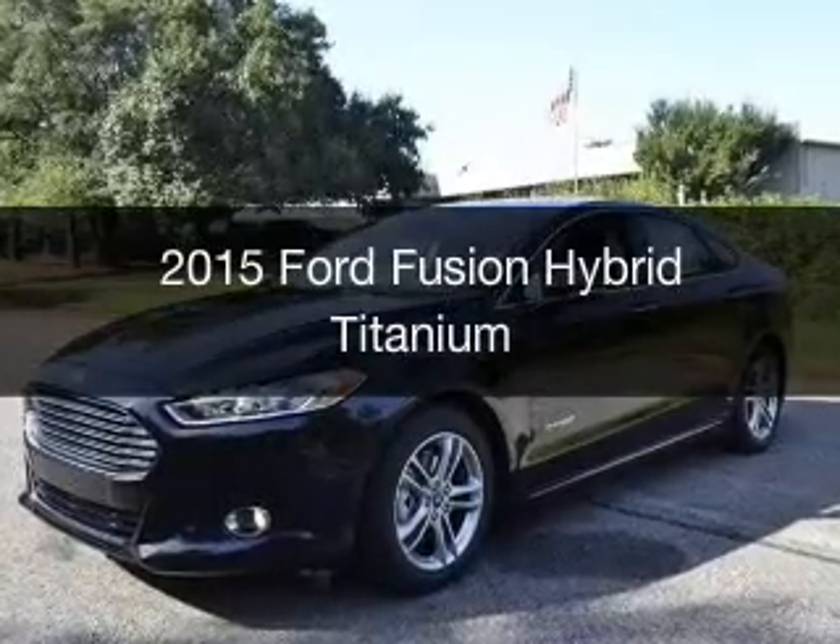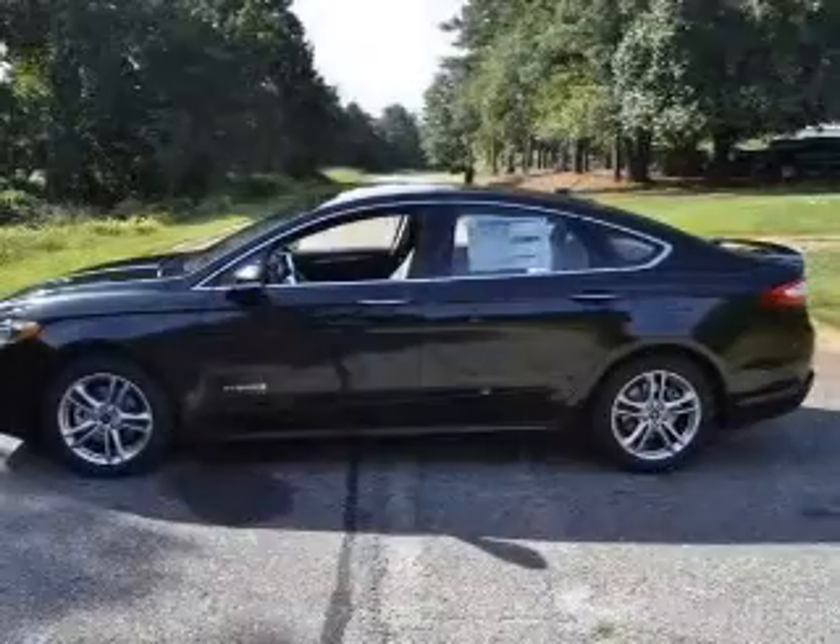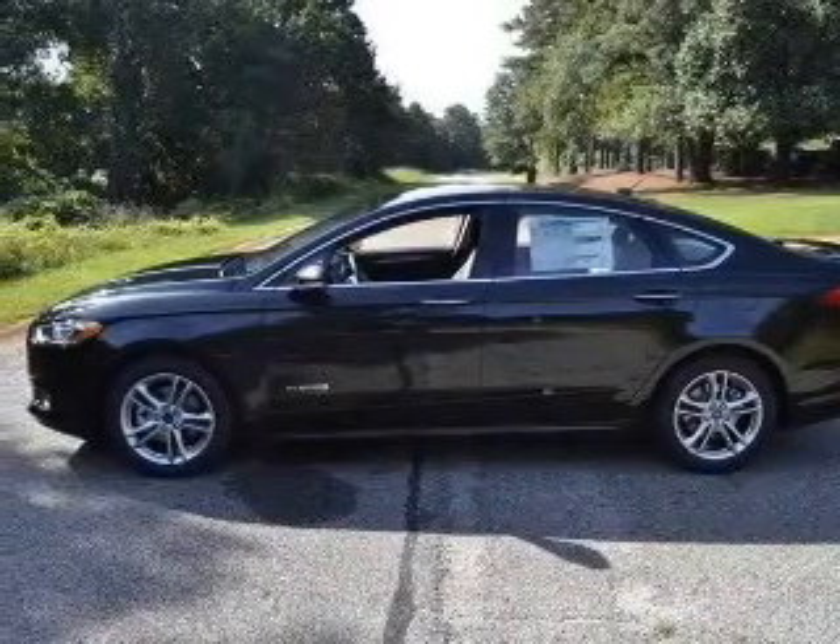This could be the vehicle you're looking for, powered by front-wheel drive, a 2-liter 4-cylinder engine, and a continuously variable transmission.